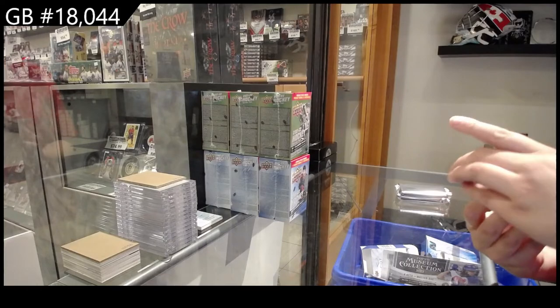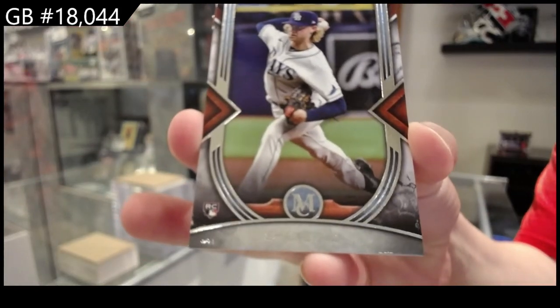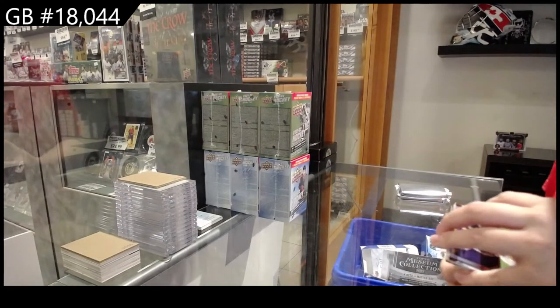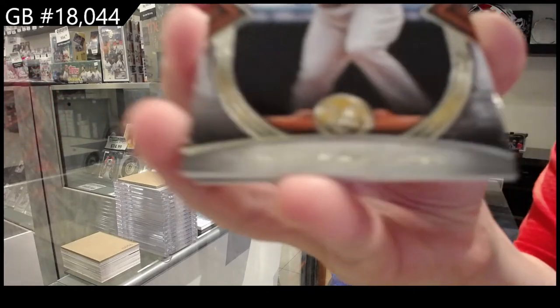We have Shane Bazz for the Rays, rookie. It's huge! I got a good one! Manny Machado for San Diego.